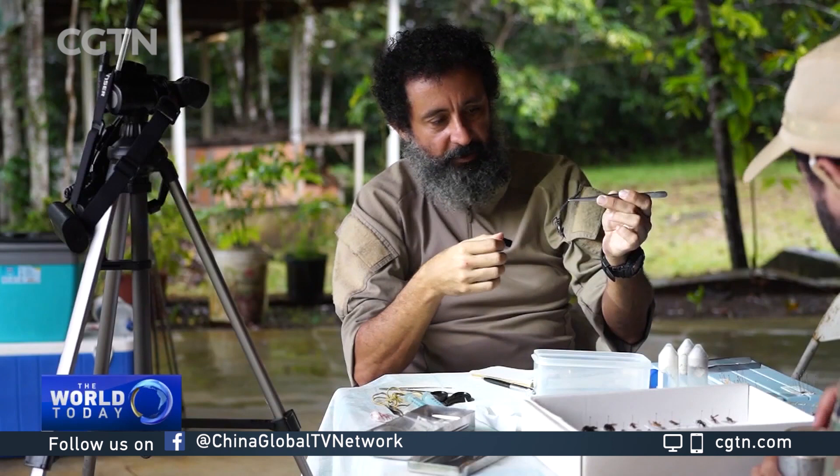There is still a lot left to study about the different species of scorpions of the Amazon. This one that I'm holding here could be carrying enormous biotechnological potential. The poison of this animal could be studied and could eventually make its way into some application in medicine or any other field that could benefit society.